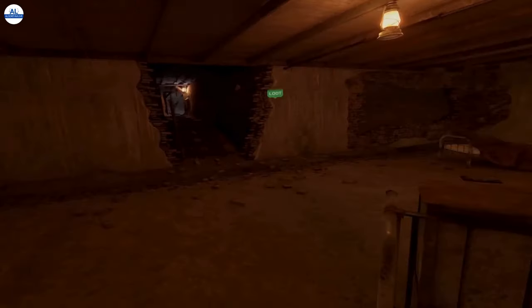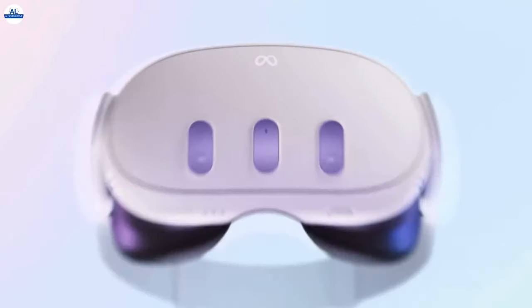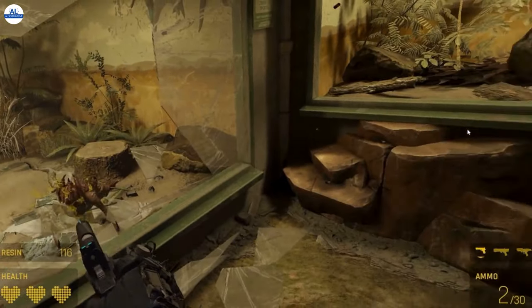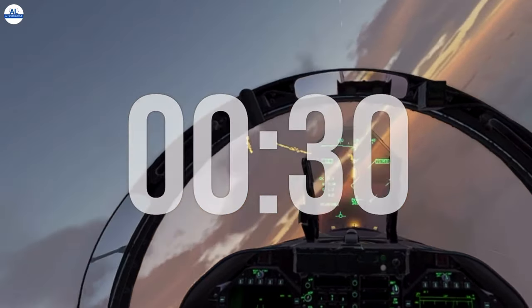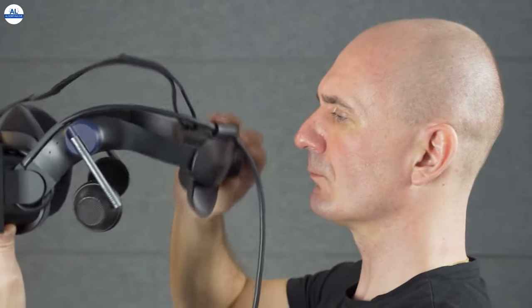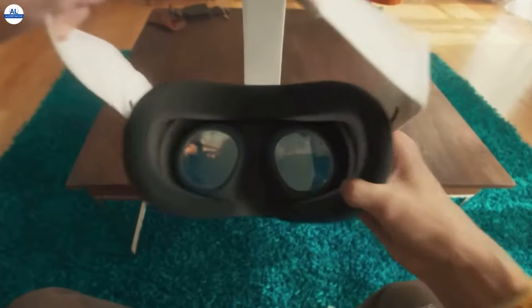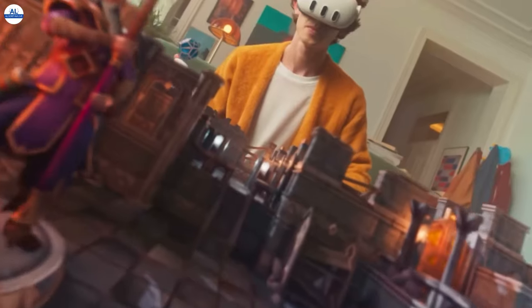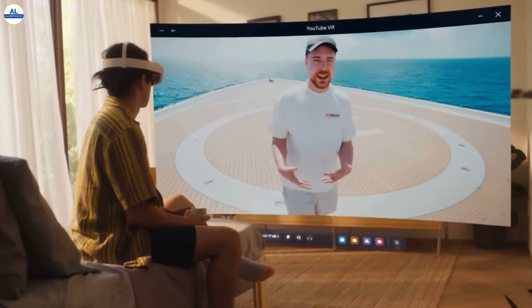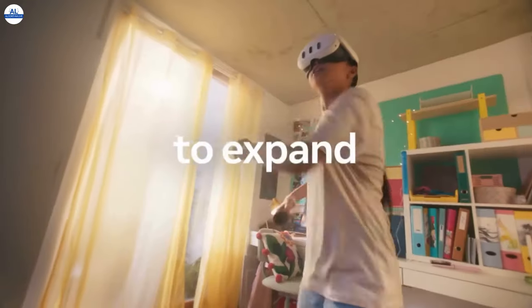As we wrap up, it's clear that both the PMAX Crystal Light and the MetaQuest 3 have their strengths and weaknesses. If you're looking for a high-end PC VR experience with stunning visuals and innovative features like optional mini-LED panels and fixed foveated rendering, the PMAX Crystal Light is a fantastic option. However, if you value versatility, affordability, and next-level features like mixed reality pass-through and advanced hand tracking, the MetaQuest 3 emerges as the clear winner.